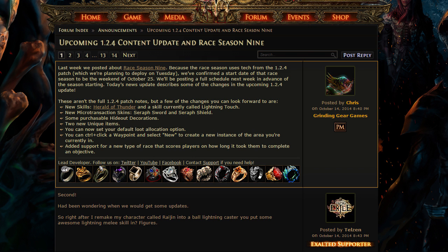In 1.2.4, you'll be able to set your default loot allocation. For those that don't know what that means, it is basically when you're playing in a party — loot allocation determines which items are whose and whether or not other people can pick them up.